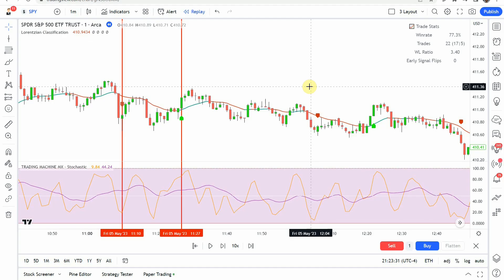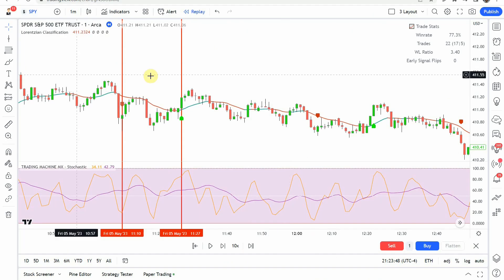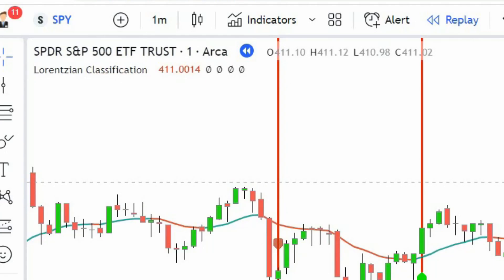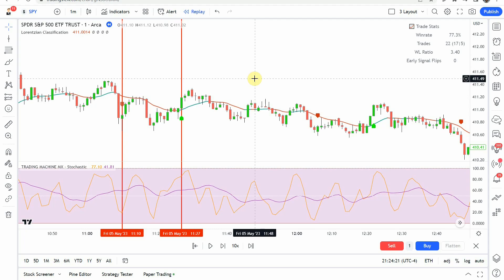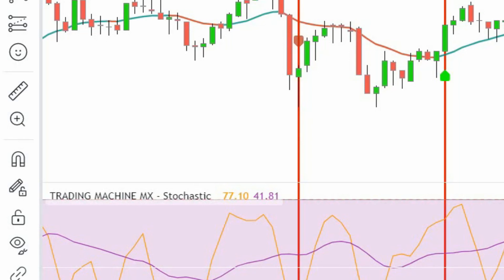Today we are looking at a one-minute day trading strategy. It was tested on the one-minute chart on the SPY, the S&P 500 ETF. It consists of two indicators — both considered machine learning indicators per the source video, which claims this strategy is extremely profitable. The first is the Lorenzian Classification indicator, and the second is the Trading Machine MX Stochastic version of that indicator.